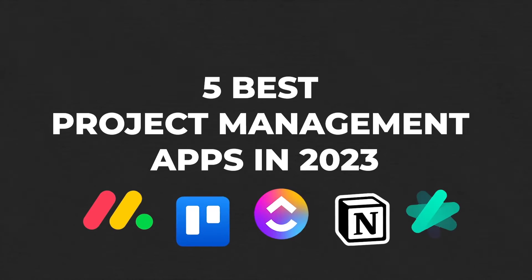You ever get like 15 videos into a recording session and your throat hurts? Probably not, because you're not crazy like me. Inside of my over-the-top introduction, I'm going to talk about the five best project management apps that you can definitely depend on in 2023.